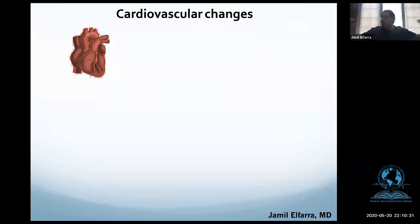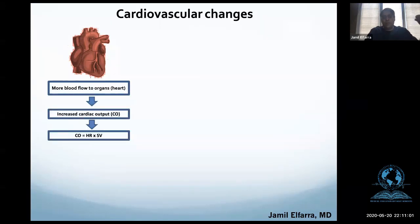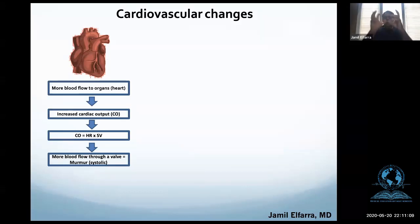For cardiovascular changes — we said we need more blood flow to organs, and the heart is responsible. So the heart is going to increase cardiac output. Cardiac output is heart rate times stroke volume. If the heart is pumping more, there is going to be more blood flow through valves, and what does that manifest as? A murmur — a physiological murmur, and in pregnancy that physiological murmur is going to be a systolic murmur.